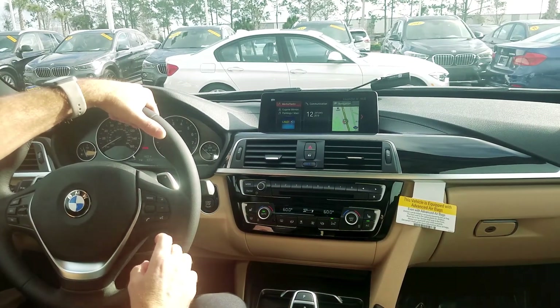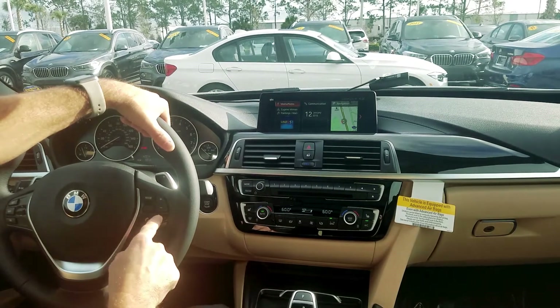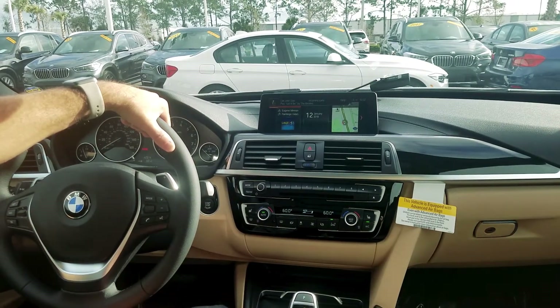So with the iDrive up and running and the car running, I'm going to hit the voice command button. Date and time.